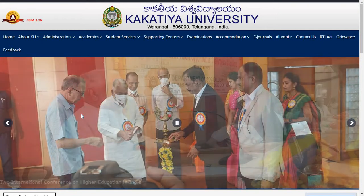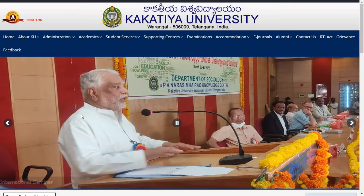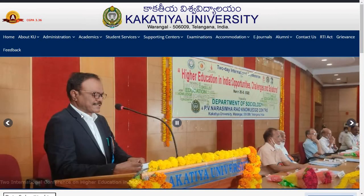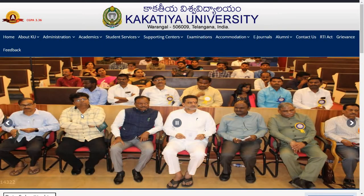So for which year, which course, which semester they have released the results — all these details I am going to cover in this video. So stay tuned for that. And if you are watching the video without subscribing, please subscribe and make sure to hit the bell icon so you don't miss any updates from Kakatiya University.